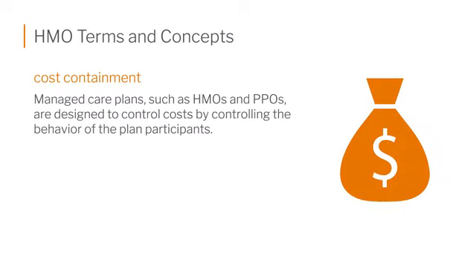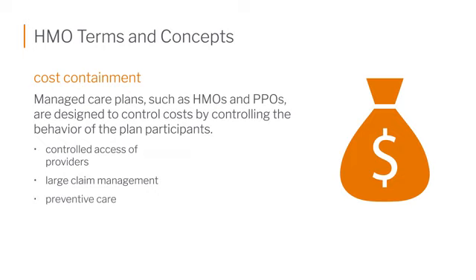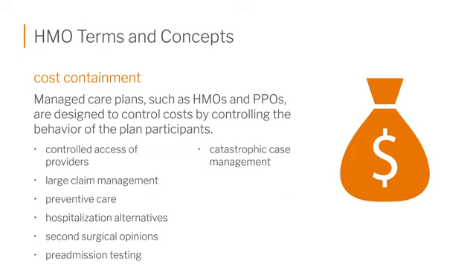Cost containment is another term you hear all the time with HMOs, and it is also sometimes now applied to PPOs — we'll talk about PPOs more shortly. With cost containment being a focus of HMOs, you have to use your primary care physician, your PCP, for all referrals to specialists. That's why they sometimes call the primary care physician your gatekeeper.